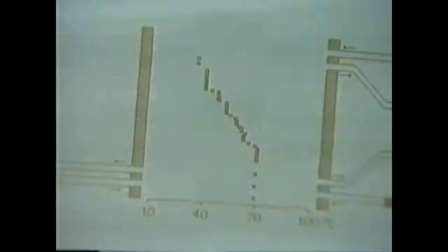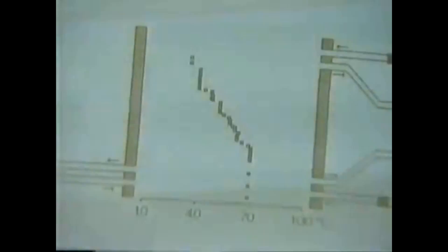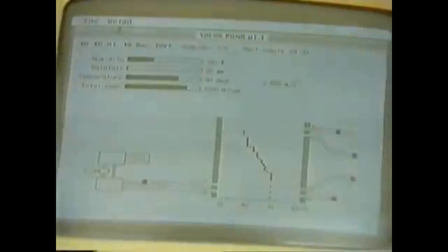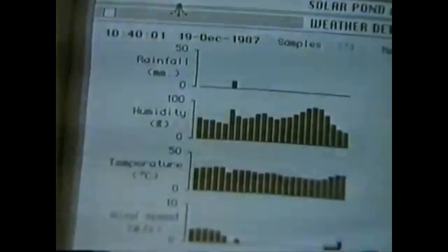The computer is used to check on temperatures — it measures air temperature and water temperature at intervals of five centimetres all the way to the bottom of the solar pond, and it also measures the ground temperature below. The computer cleverly turns this information into graphs so that the people who run the project can see at a glance how efficiently the pond is working.